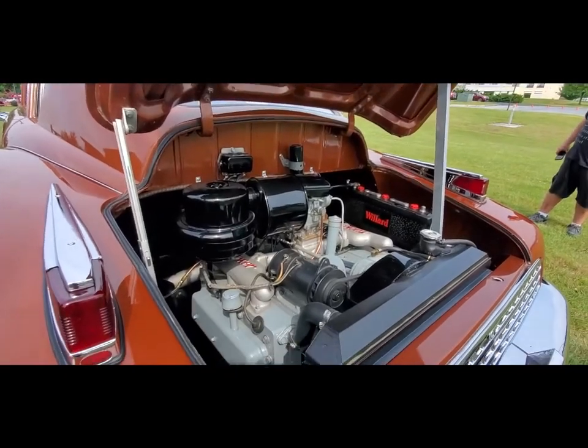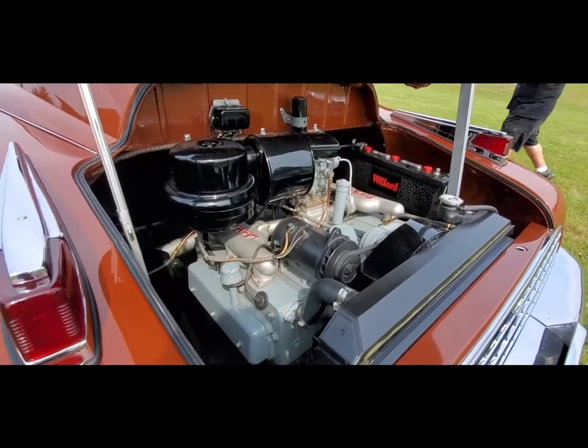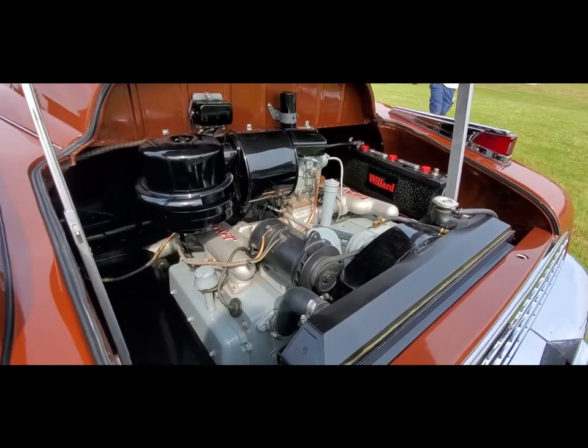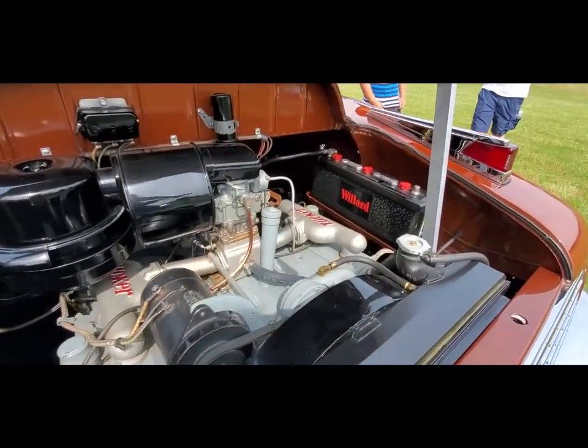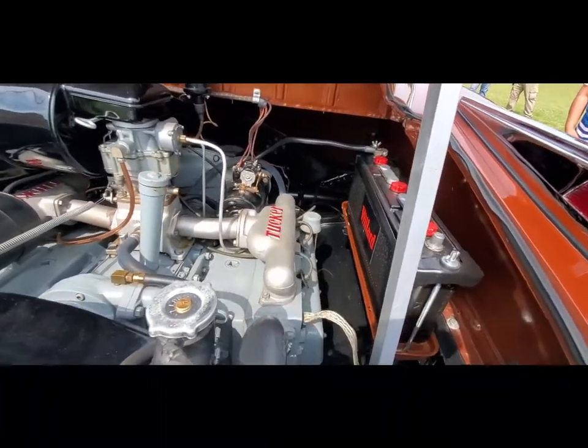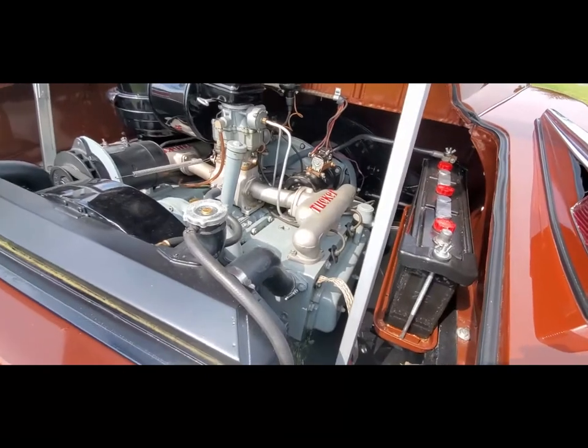This was a water-cooled Flat-6, adopted from a helicopter engine from Syracuse Air-Cooled Motors, which Preston Tucker had bought just to get the motors. It was switched over to water-cooled from air-cooled.